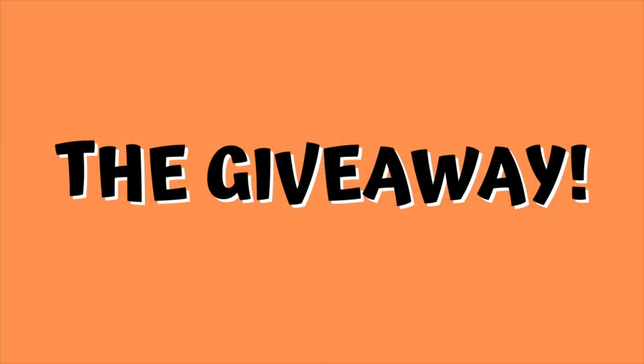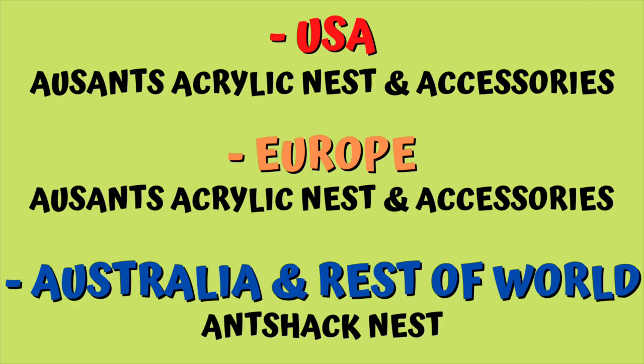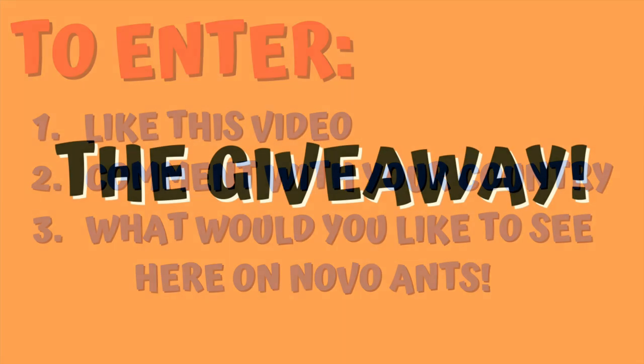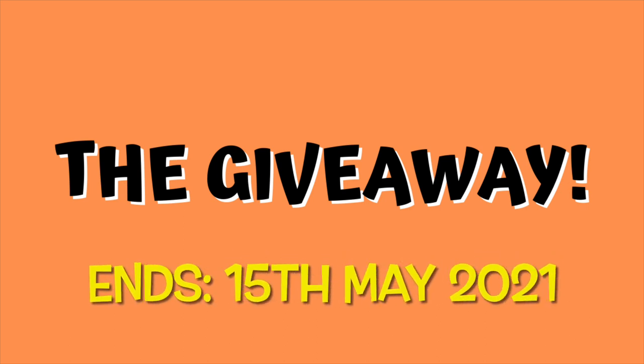Let's get back to the giveaway. Want to enter the competition? Here's what you need to do to win one of those prizes for your region. First, like this video — give it a thumbs up. Second, comment what country you are from. Third, comment what you would like to see here on Novo Ants. I have plenty of content ideas, but I want to know what you want to see and I really appreciate the feedback. The competition is running until the 15th of May 2021, so comment below and give the video a thumbs up.